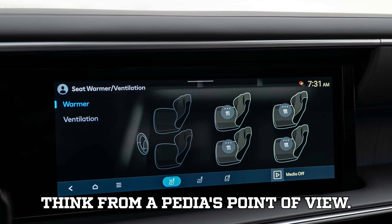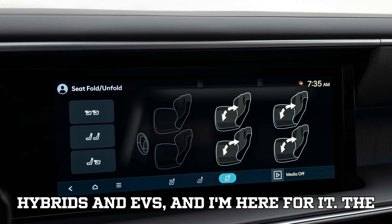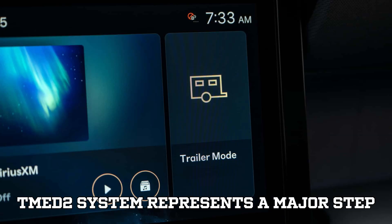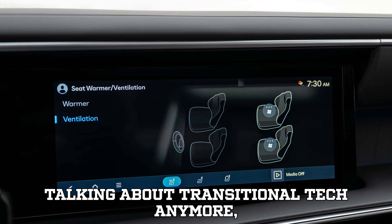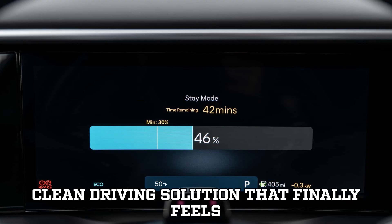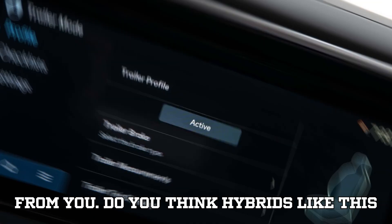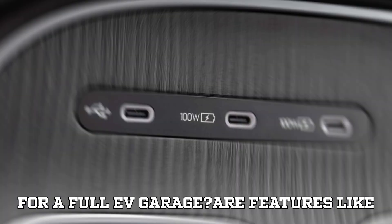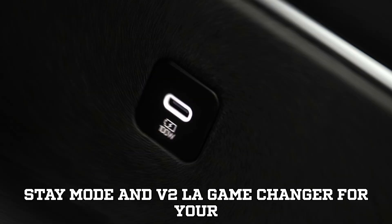From EVpedia's point of view, Hyundai is blurring the line between hybrids and EVs, and I'm here for it. The TMED2 system represents a major step forward — not just for Hyundai, but for the entire hybrid market. We're not talking about transitional tech anymore; we're talking about a smart, capable, clean-driving solution that finally feels modern and exciting. But I want to hear from you: do you think hybrids like this are the future, or are you holding out for a full EV garage? Are features like Stay Mode and V2L a game changer for your lifestyle?